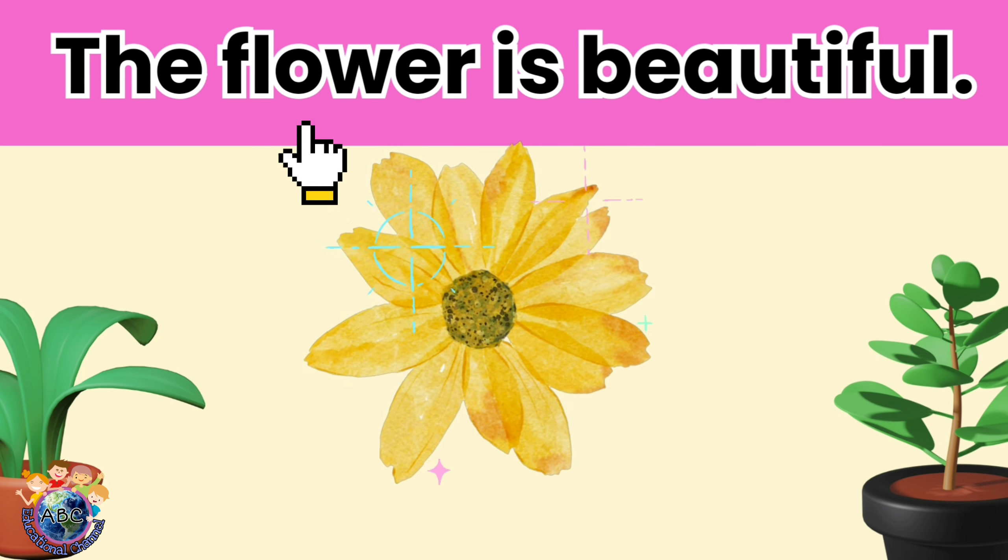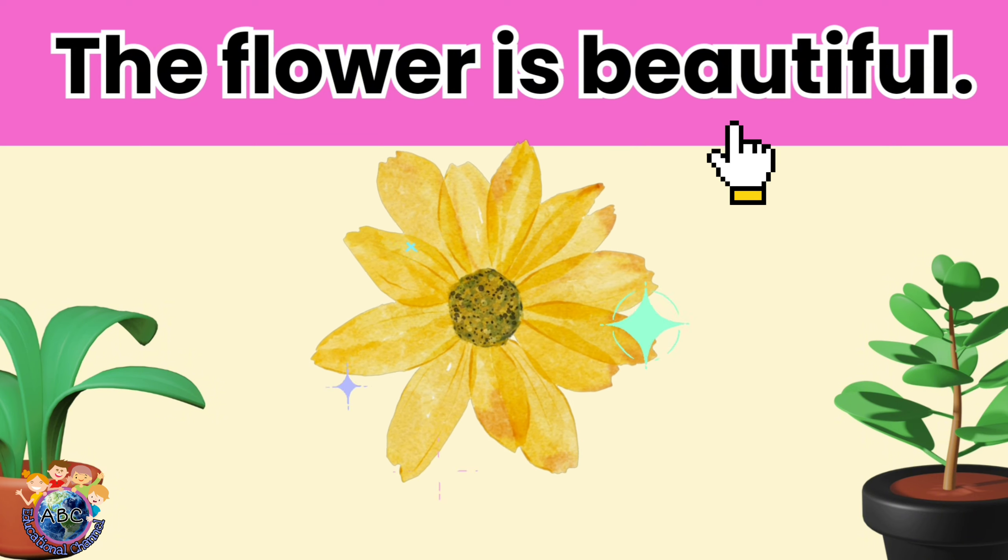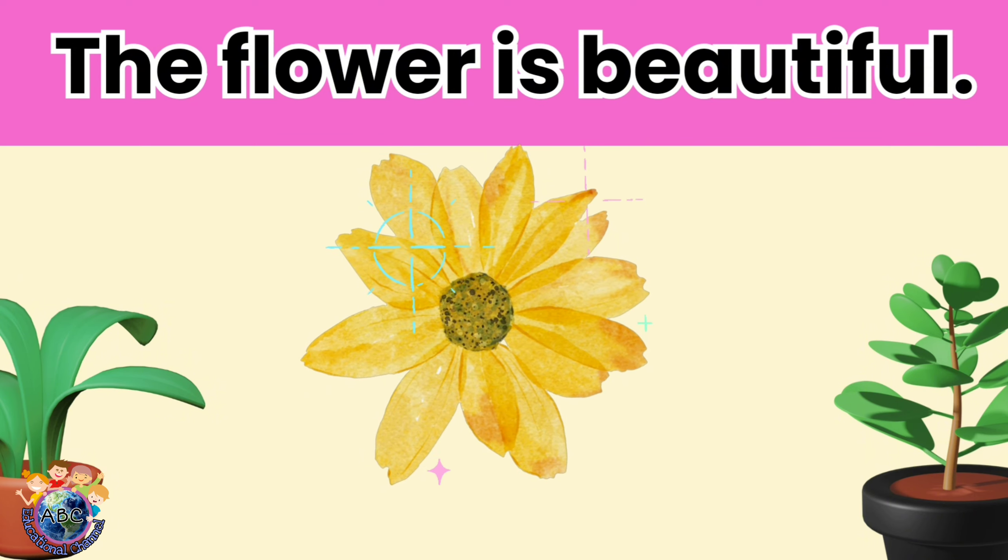The flower is beautiful. Let's read it again.